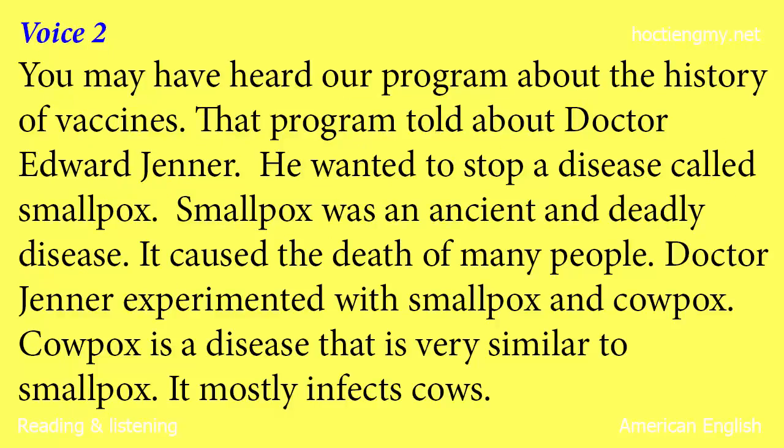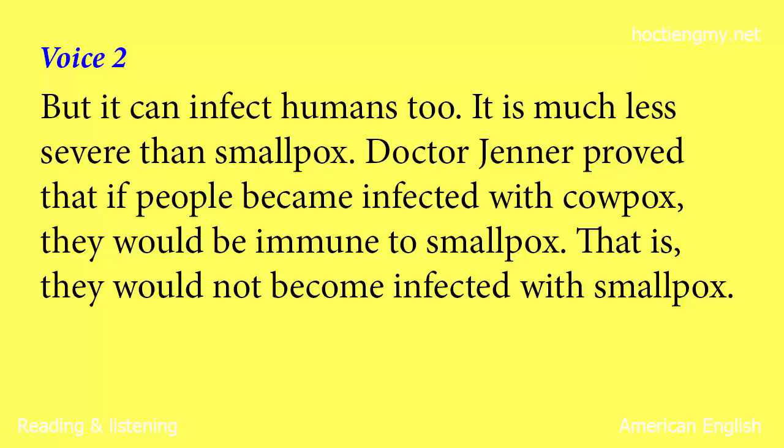You may have heard our program about the history of vaccines. That program told about Dr. Edward Jenner. He wanted to stop a disease called smallpox. Smallpox was an ancient and deadly disease. It caused the death of many people. Dr. Jenner experimented with smallpox and cowpox. Cowpox is a disease that is very similar to smallpox. It mostly infects cows, but it can infect humans too.